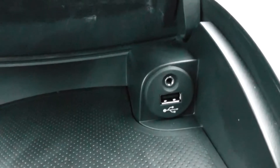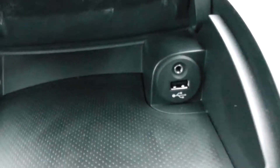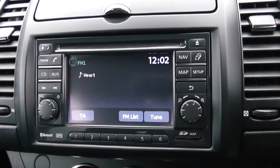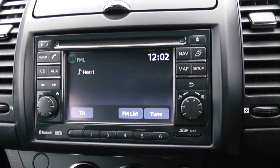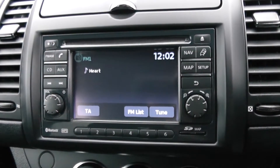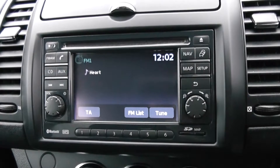Moving onto the centre console, you start with a little cubby hole up at the top which also houses your auxiliary input and USB input for all your various gadgets. Moving down you have your CD and radio display. This vehicle is also equipped with Bluetooth technology to allow you to make phone calls safely whilst on the move. Additionally, you may wish to stream your media from Bluetooth compatible devices straight to the vehicle without the need for any wires.